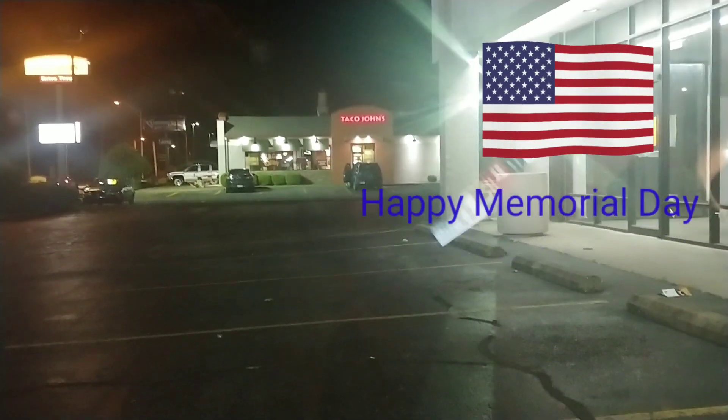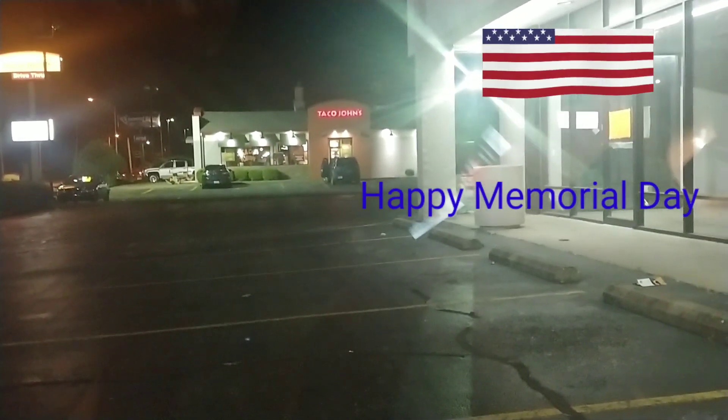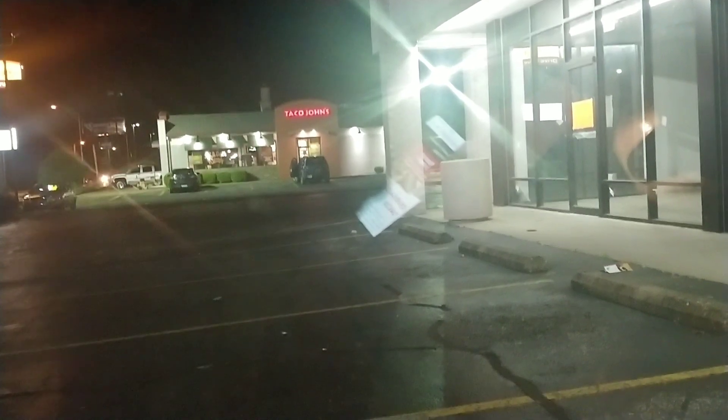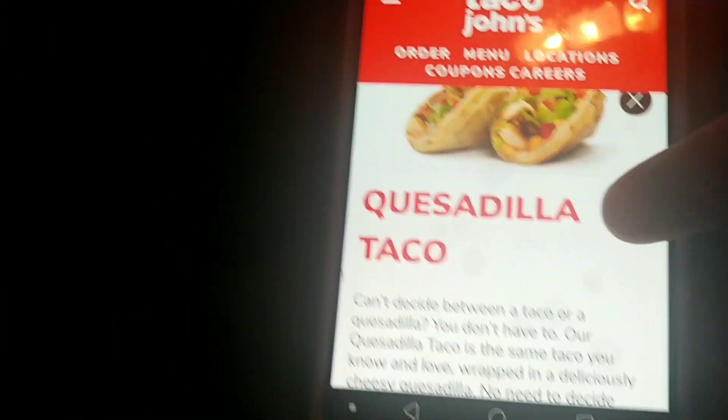Let me take that flash off real quick. All right, there we go. All right guys, we are at Taco John's. We did a review a little bit ago about the extra large taco — the Taco Perfecto, that's what it was called at Taco John's just the other day. And tonight we're going to do the Taco John's quesadilla taco.